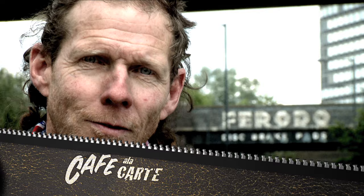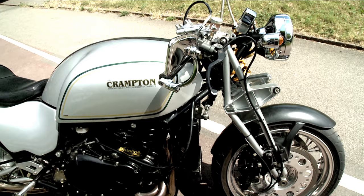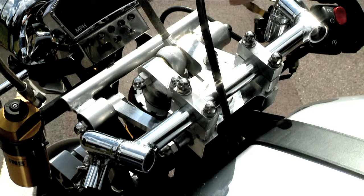My name's Dave Watkins Jones. I live in Poole in Dorset. Known as the Crampton Classic, unfortunately it's just a one-off. It was built as the prototype for a limited production run in the year 2000.